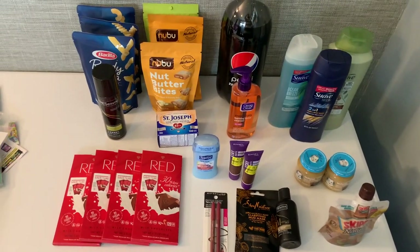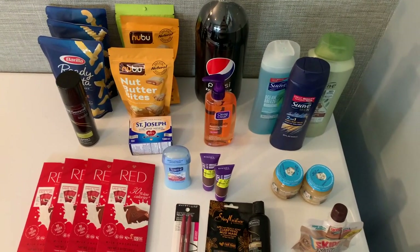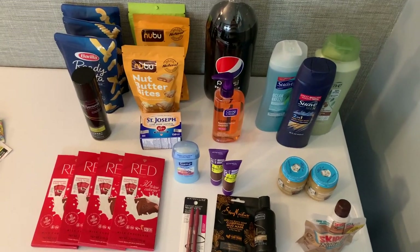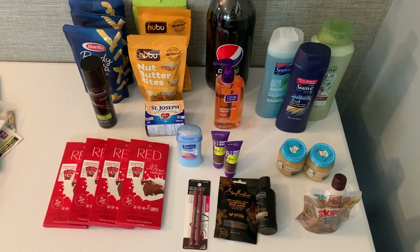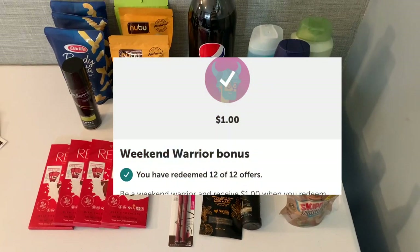I wasn't seeing a whole lot I wanted to do at Kroger, but I will say Kroger is going to be really amazing on Sunday, Monday, and Tuesday when we get our Unilever coupons. It's going to make for some amazing deals and I know I will be going back for that for sure. But I just decided to focus on Walmart — one store, easy — and there's just a lot of deals at Walmart.